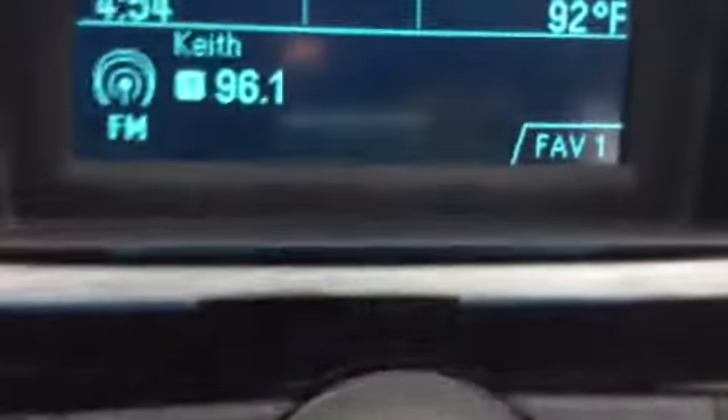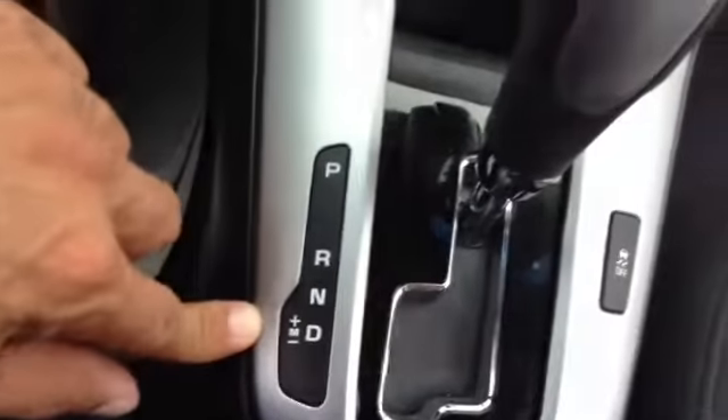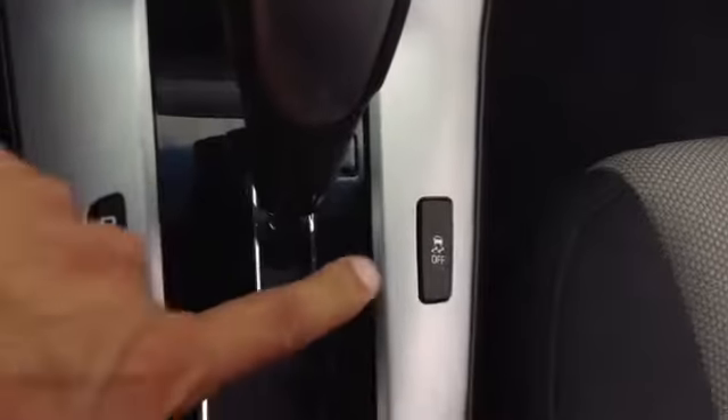You have your AM, FM, XM radio, outside temperature clock, power locks, climate control, automatic transmission with the tiptronic shifting, traction control, emergency brake and outlet, USB.